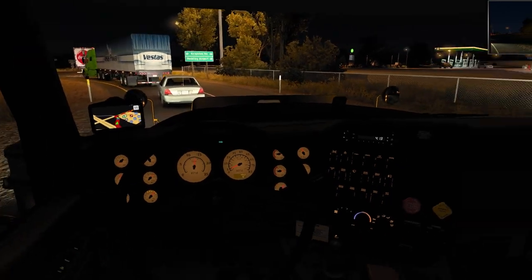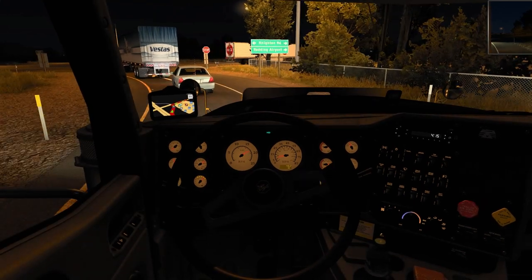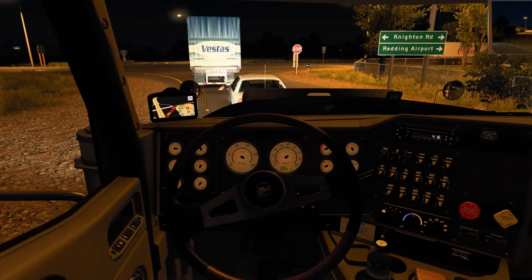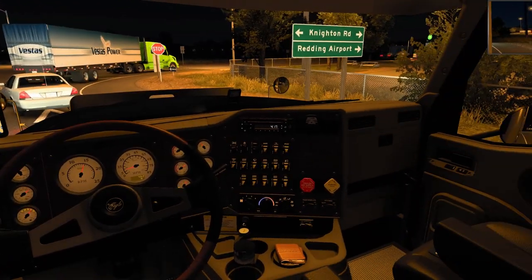I started playing Alaskan Truck Simulator — it did release, so I made a video of that which is going to be coming out. I'll be checking out a lot more of that game.